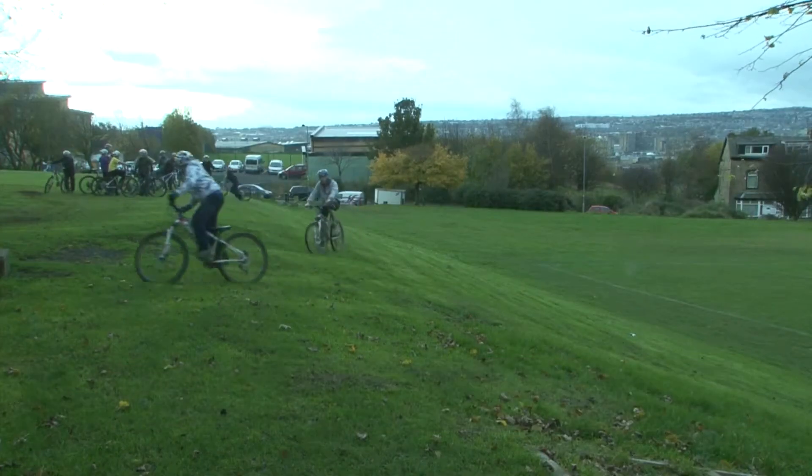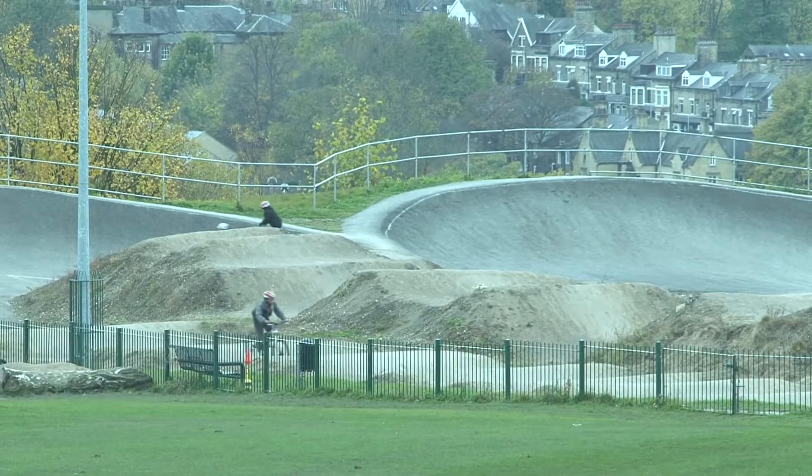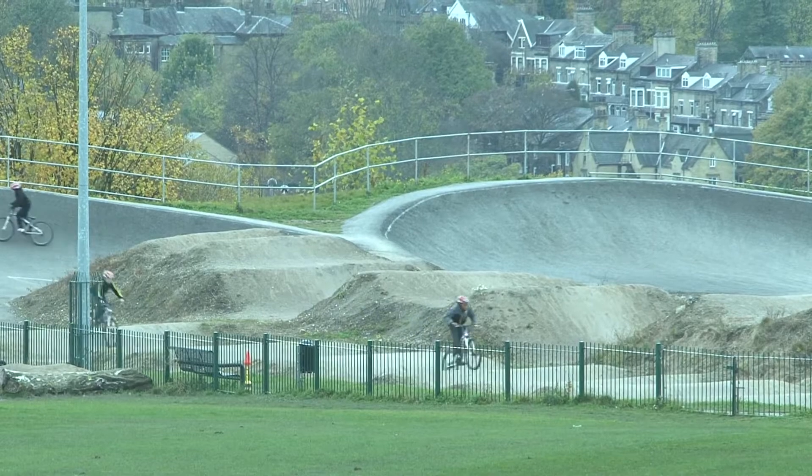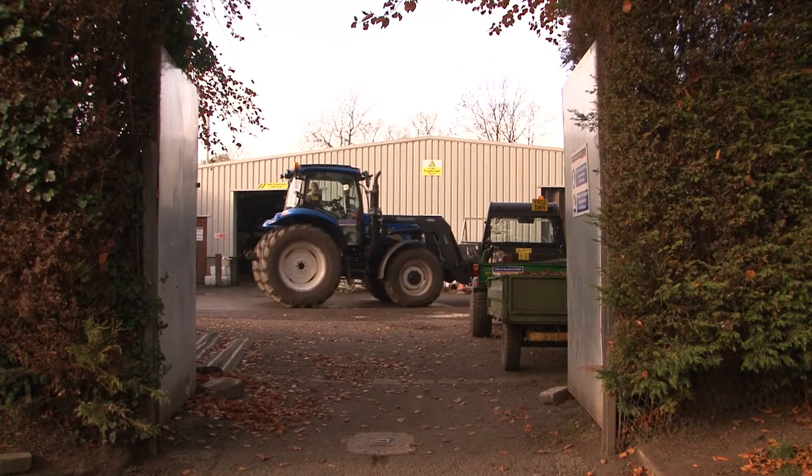The last few years we've had a huge cyclocross event in the park. This coming January, the National Cyclocross Championships are being held in Peel Park, which is a big event. The park is maintained by the in-house council service teams, Parks and Landscape Service, who are based in Peel Park Depot just behind us here.